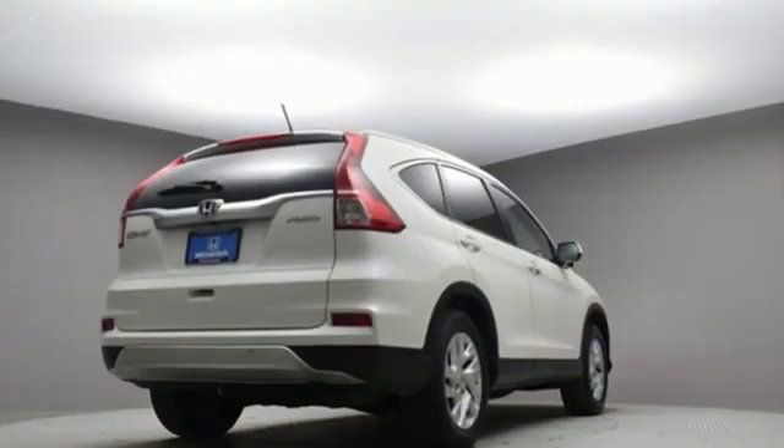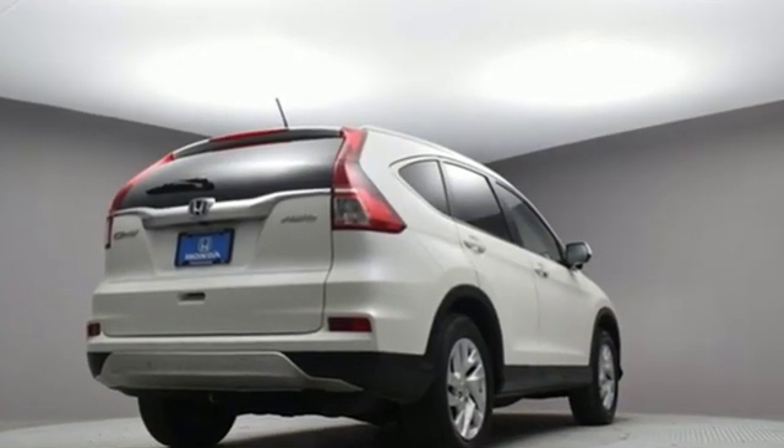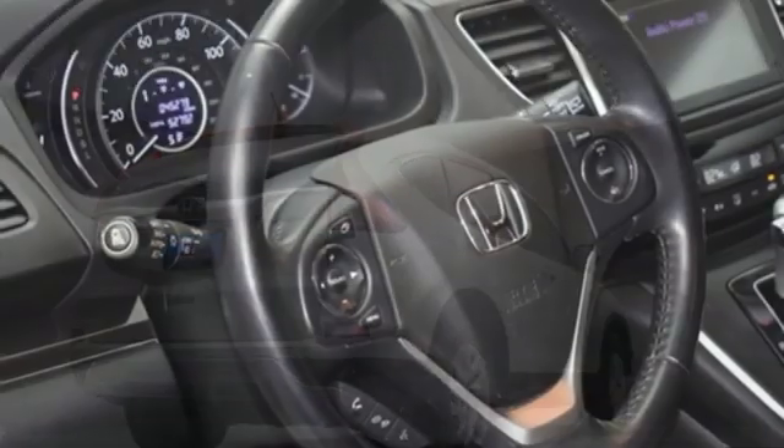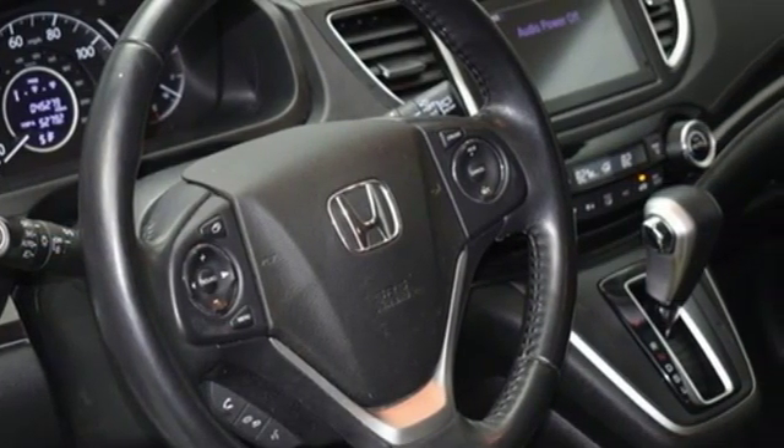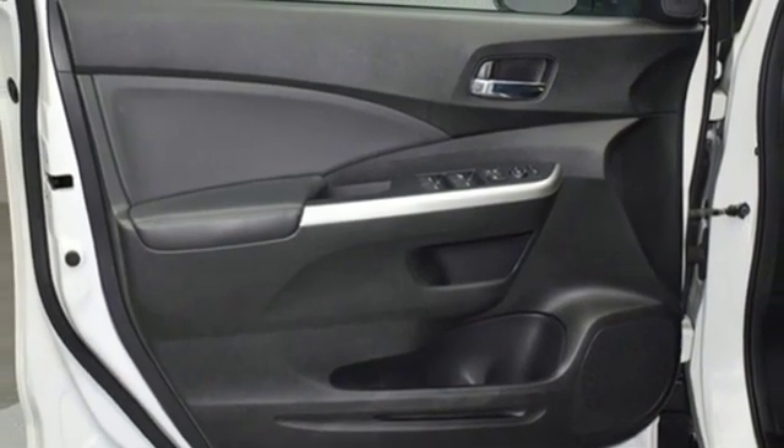Continuously variable automatic transmission, front heated leather bucket seats, Bluetooth wireless audio streaming, auto dimming rear view mirror, dual zone climate control, power heated mirrors.